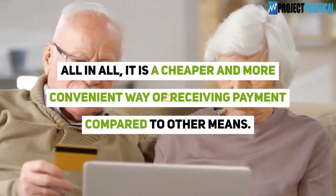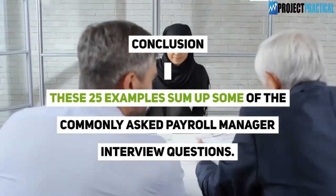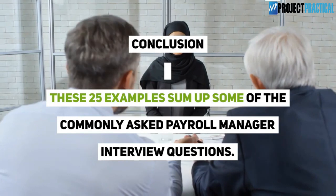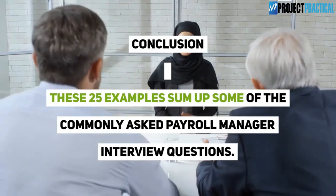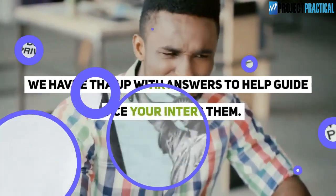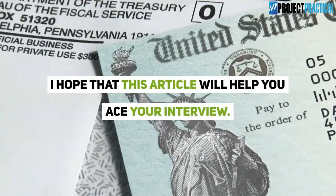Conclusion: These 25 examples sum up some of the commonly asked payroll manager interview questions. We have come up with answers to help guide you in answering them. I hope that this article will help you ace your interview.